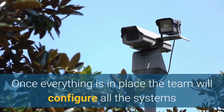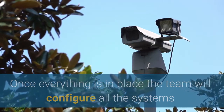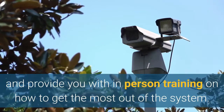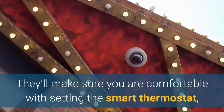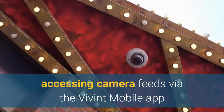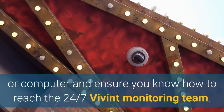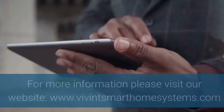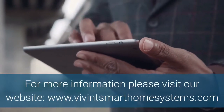Once everything is in place, the team will configure all the systems and provide you with in-person training on how to get the most out of the system. They'll make sure you are comfortable with setting the smart thermostat, accessing camera feeds via the Vivint mobile app or computer, and ensure you know how to reach the 24/7 Vivint monitoring team.